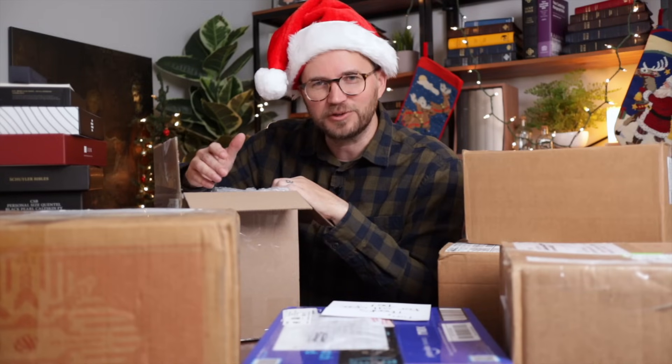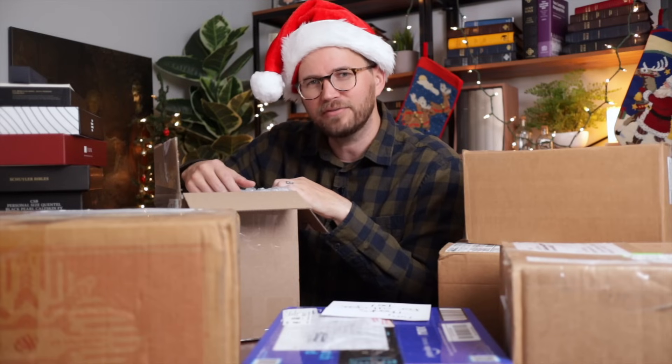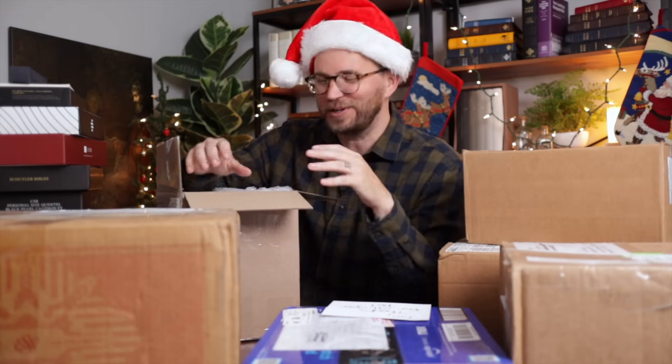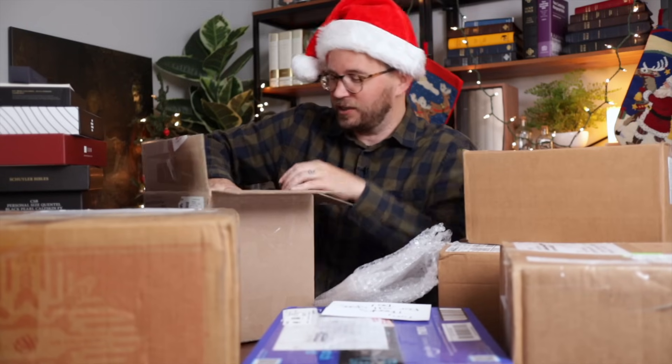Finally Zach asked, 'What are all these boxes?' I said, 'I'm doing a Bible giveaway — I have this YouTube channel.' He said, 'Really?' I asked, 'Zach, do you have a Bible? Do you have a nice Bible?' He said he didn't think he had one. So I think I'm going to choose one of the donated Bibles and give it to Zach as a gift. I'll either record a video or take a picture with him so you can see it.